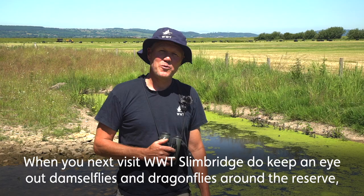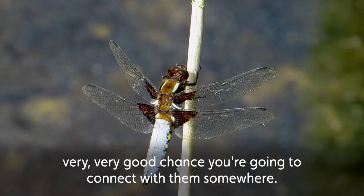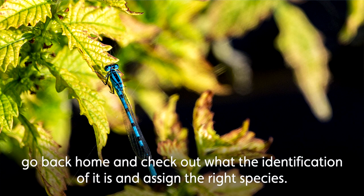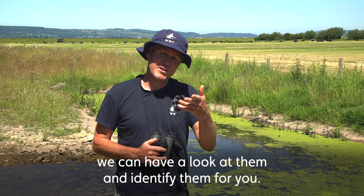When you next visit WWT Slimbridge, do keep an eye out for dragonflies and damselflies around the reserve. There's a very good chance you're going to connect with them somewhere — look at the various ponds, check the hedgerows and the ditches, they can be anywhere. If you've got a camera or your phone, do try and get a picture of them. It's a brilliant way to record your sighting, go back home and check the identification and assign the right species. Otherwise, please share your photos and videos with us on our social media channels and we can identify them for you.